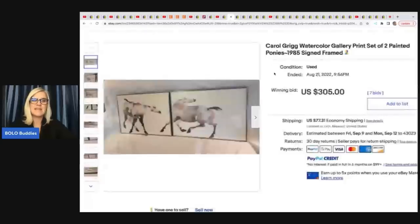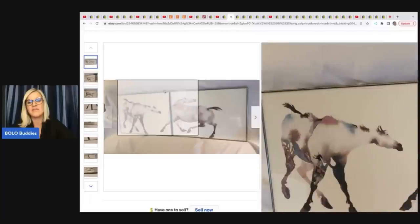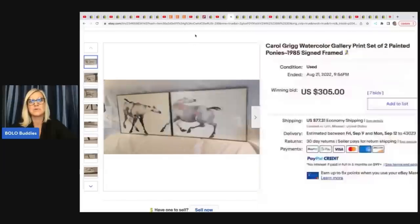The next item came from a resale shop. She paid $20 for it, put it up for auction, and it sold for $305 plus shipping. It's a Carol Grigg watercolor gallery print, set of two painted ponies, 1985, signed and framed. I love how part of one is on the other — that's pretty cool.